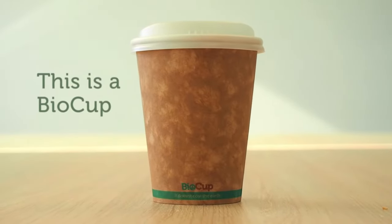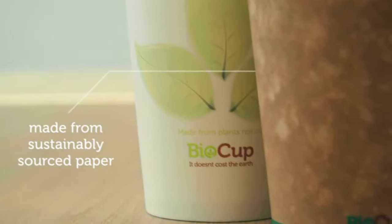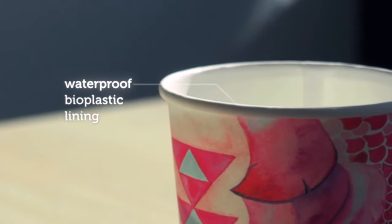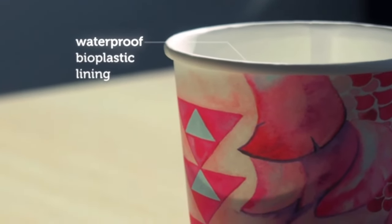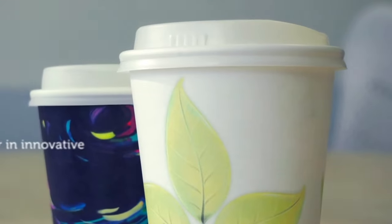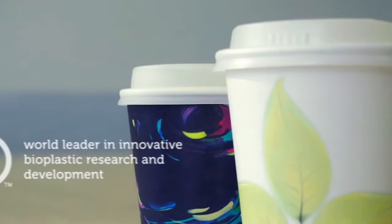This is a BioCup. BioCups are made from sustainably sourced paper. They have a waterproof bioplastic lining made from rapidly renewable plant starch, not fossil fuels like regular plastic. We use NatureWorks Ingeo Bioplastic as they are the world leader in innovative bioplastic research and development.